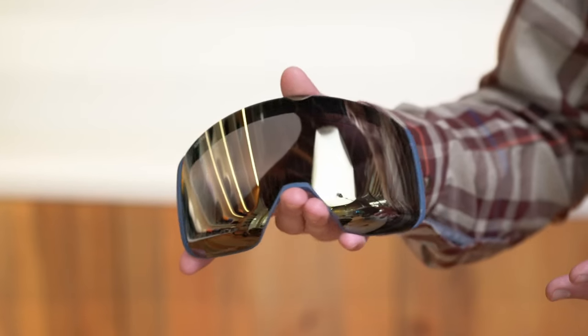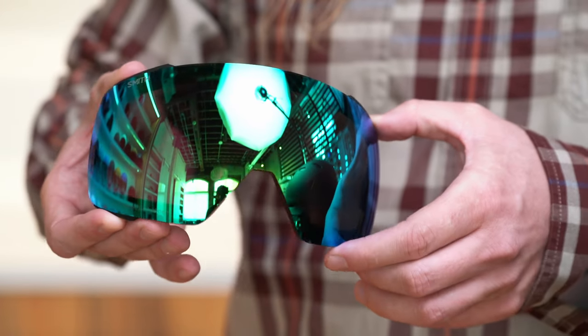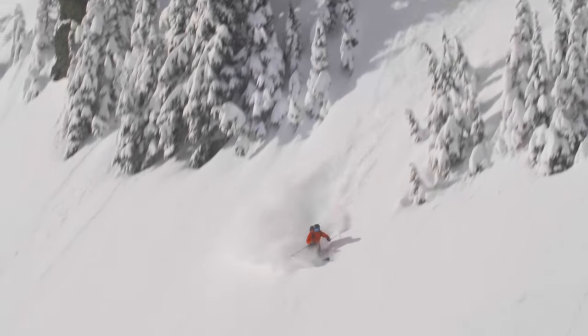Chromapop works to filter down two specific wavelengths of light that overlap and cause color confusion. We focus on making the blues bluer, the greens greener, and the reds redder.